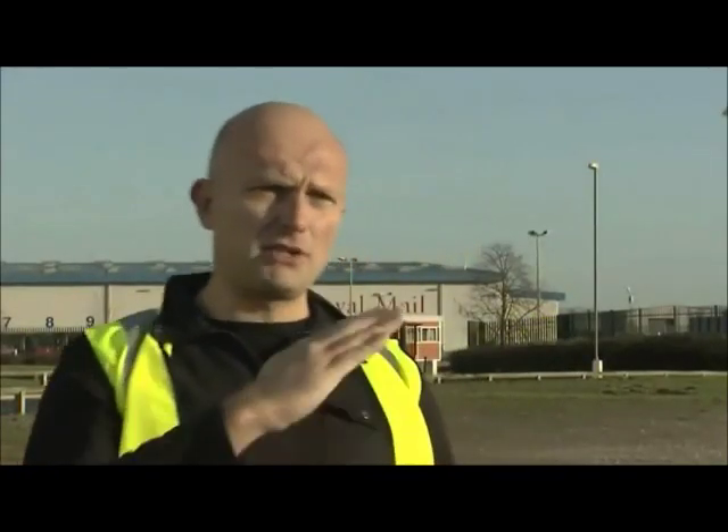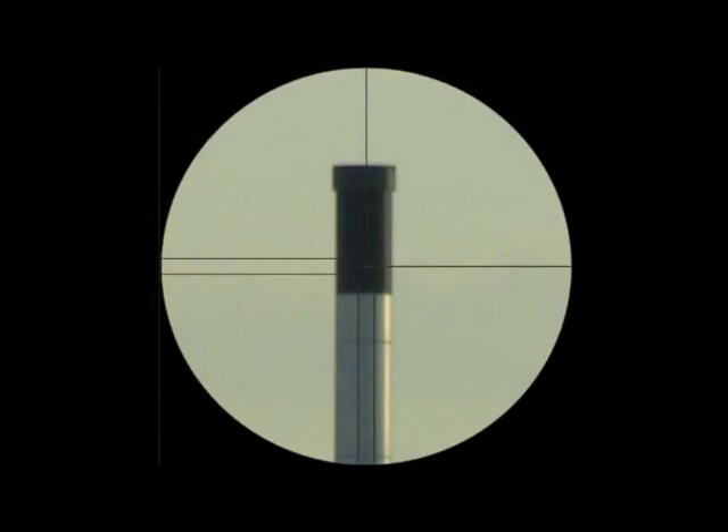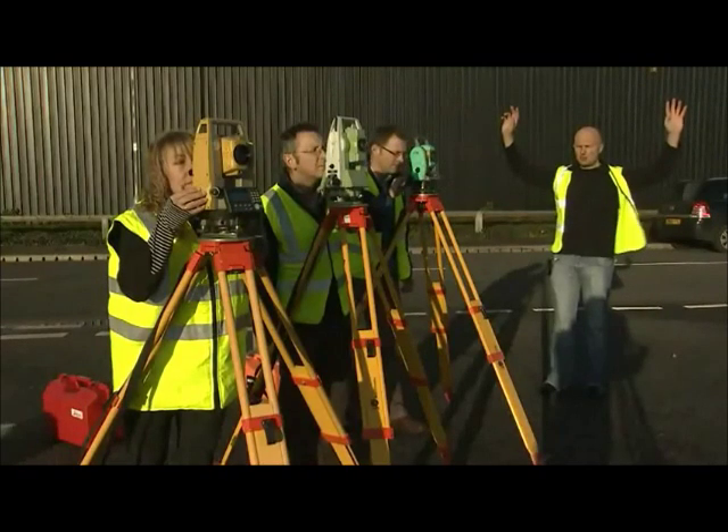The next thing we're going to do is raise the telescope vertically, sighting the centre of the black column of the tower, and repeat the measurement. Three, two, one.